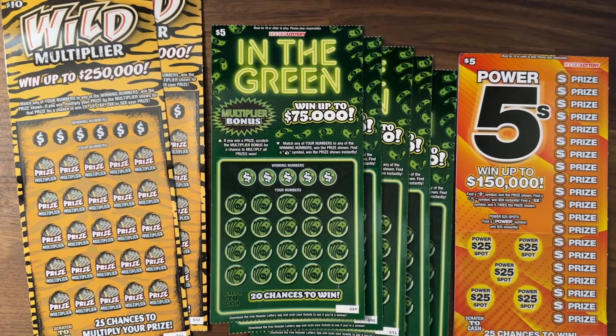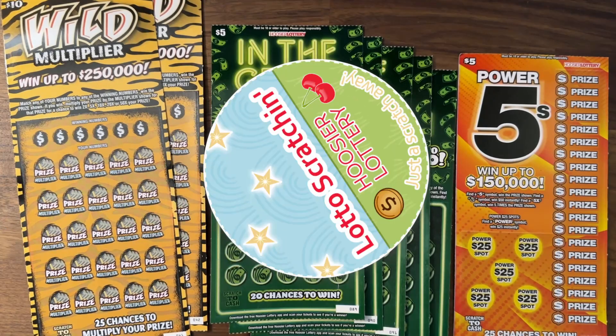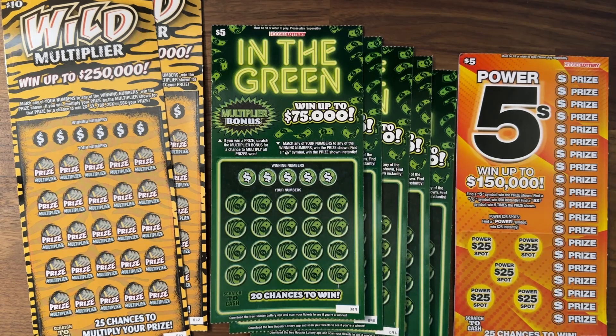Hey there! Welcome back to Lotto Scratchin'! Thanks so much for joining me on this lovely Sunday. I hope your Sunday is going well and your weekend too.